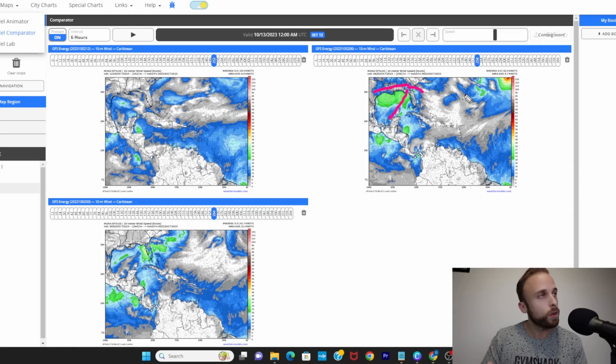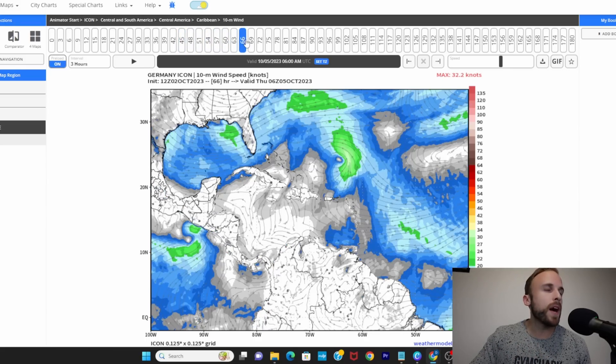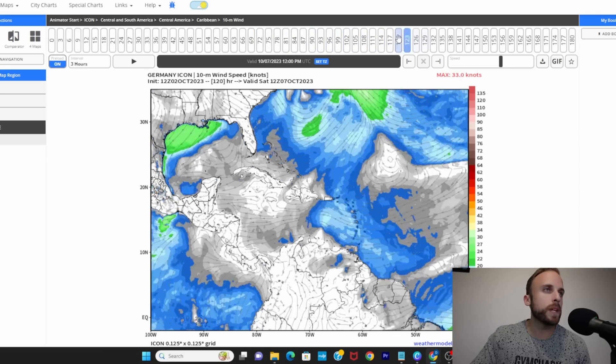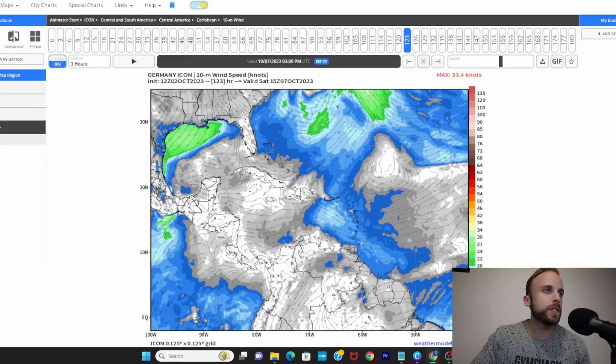Before wrapping up, I want to go back to the ICON model to highlight one other potential disturbance that's been trending for about four to five days now, highlighted on the ICON, the Korean, the UK, and even the Euro — though the Euro depicts it a bit weaker. About five to six days from now, around October 6th, it looks like we could have a tropical wave trying to develop into a disturbance as it makes its way through the Lesser Antilles into the central Caribbean. You can see the cyclonic turning in the winds on the 10-meter wind chart on the ICON, lining up well with the UK, KMA, and Euro models. Around October 6th into Saturday October 7th, folks in St. Vincent and the Grenadines, Barbados, Grenada, and Trinidad and Tobago could see another round of tropical thunderstorm activity.